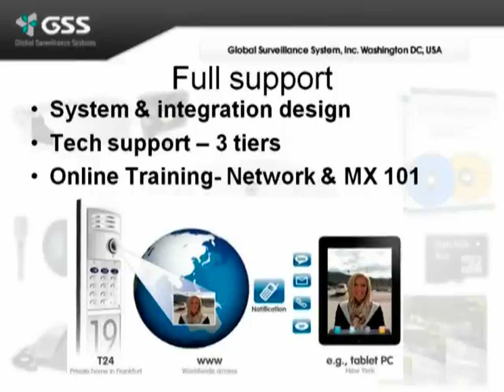Global Surveillance Systems also provides full support for free to our customers. That's from the system design and integration design phases all the way through tech support. We have three tiers through email and phone calls.